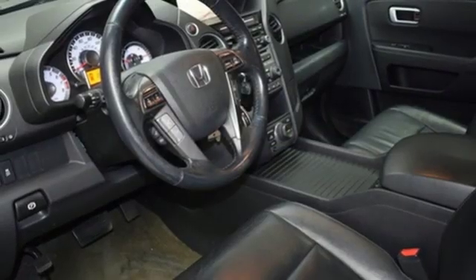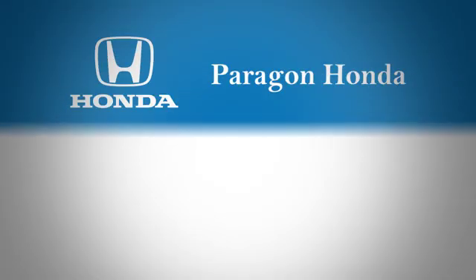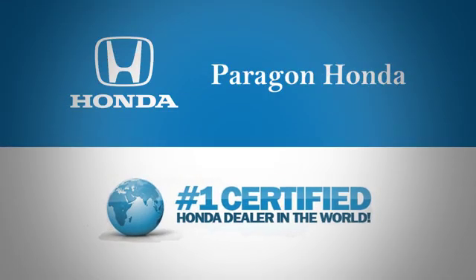Someone is going to drive this fantastic vehicle off the lot. It should be you. Test drive it today. Paragon Honda, the number one certified Honda dealer in the world.